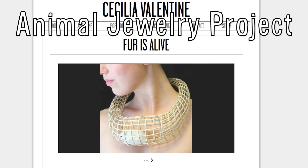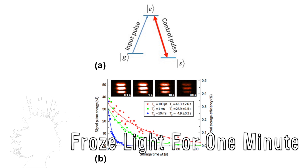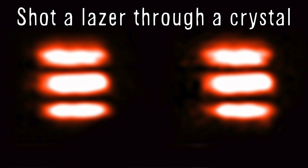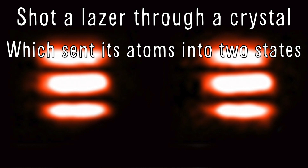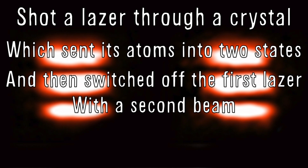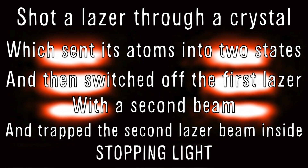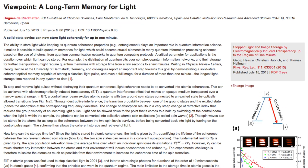Animal Jewelry Project aims to show the fashion industry that fur is alive. German researchers successfully froze light for a minute. Basically, they shot a laser through a crystal which sent its atoms into two states, then switched off the first laser with a second beam and trapped the second laser beam inside, stopping light. This is a huge step in building light-based quantum memory.